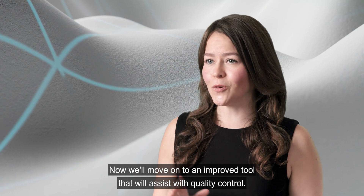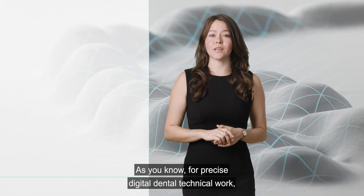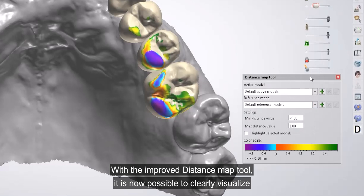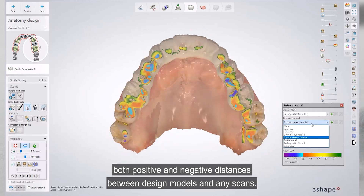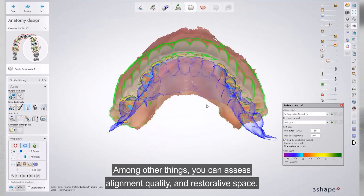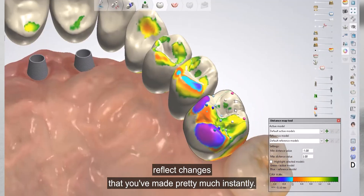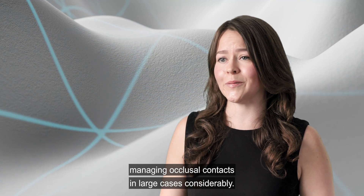Now we'll move on to a new tool for quality control. For precise digital dental technical work, knowing the distances between various scans and designs is crucial. With the new distance map tool, it is now possible to clearly visualize both positive and negative distances between design models and any scans. You can select any visible model on screen and add it to the comparison set — assessing alignment quality and restorative space. The color map reflects changes you've made almost instantly, which will speed up managing occlusal contacts in large cases considerably.